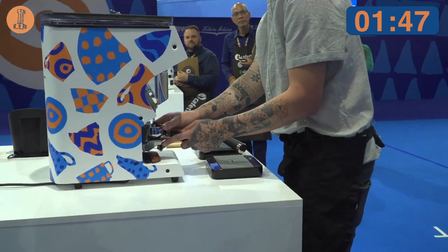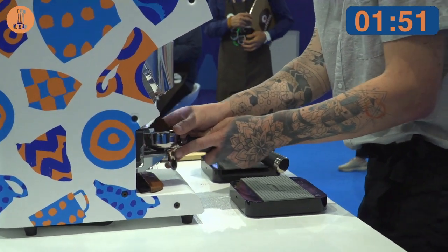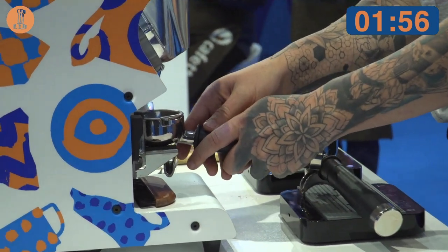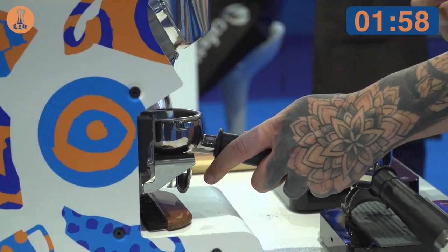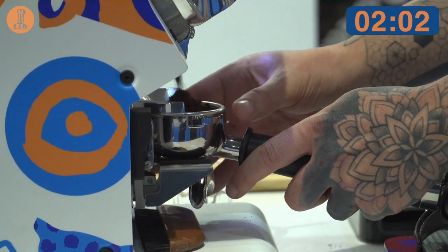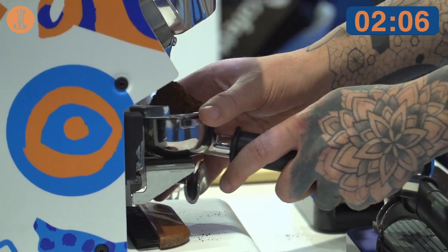I'm now dosing 21 grams in with a yield of 38 grams out. To highlight that tropical fruit-like acidity, I'm going to be extracting the first 12 grams over the frozen sphere, giving us that harmonious balance.